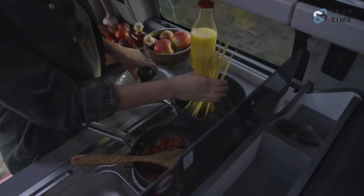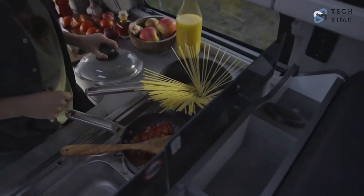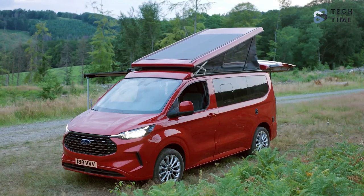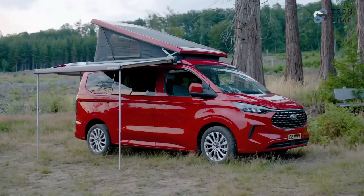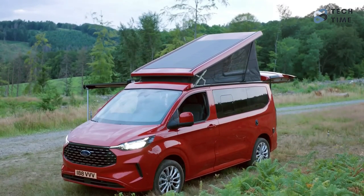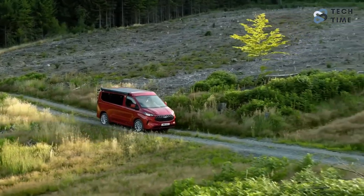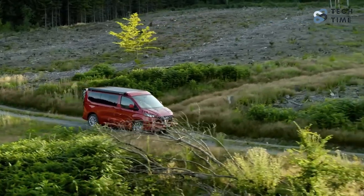The engineers have made operating the electronically operated tilt roof that houses the upper bed easier. The main adjustment was adding a new self-folding fabric. In addition, this part of the vehicle comes with optional solar panels on top, and the power generated directly charges the leisure battery, meaning you'll always have some power in store.